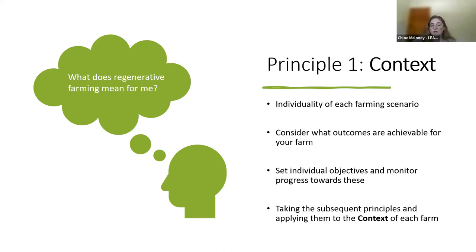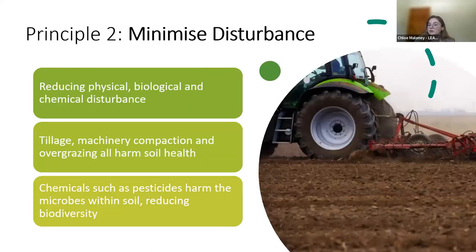A lot of farmers may already be practising some of the following principles of regenerative agriculture that are site-specific to them without even realising. For example, you may already be practising minimum tillage because your soils are already fine, not necessarily thinking about it in a regenerative context. If you would like to learn more about integrated farm management as a whole, there is a link to our website page going into the chat now.